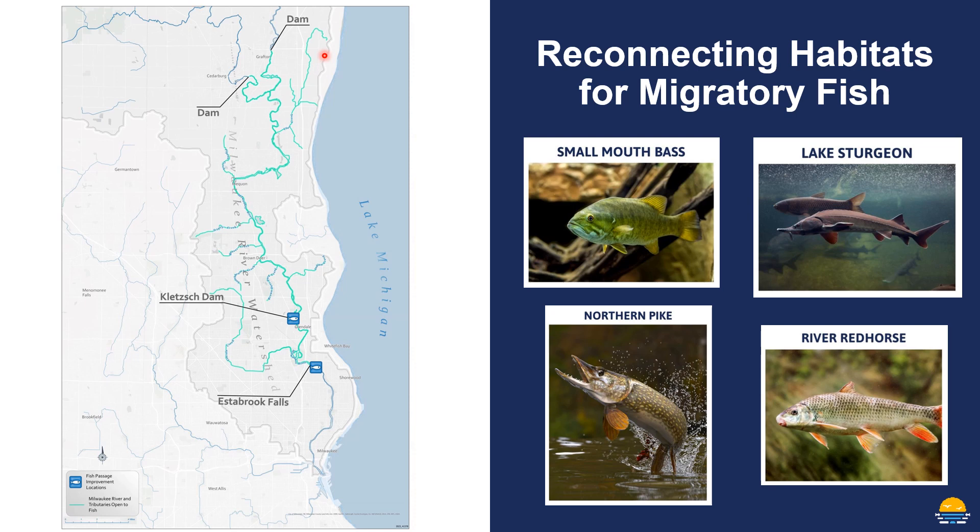There's some really nice wetland habitat that's important for the reproduction of a lot of native fish. And on the right side of this slide, those are just a few of the fish species that naturally migrate long distances and that we know will benefit from these projects.